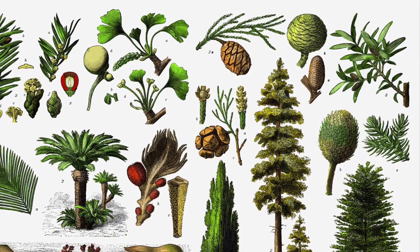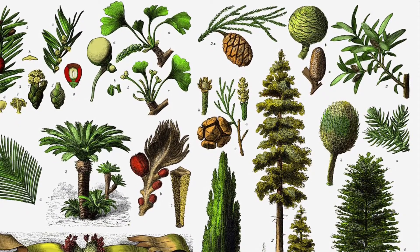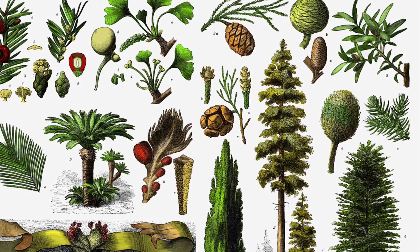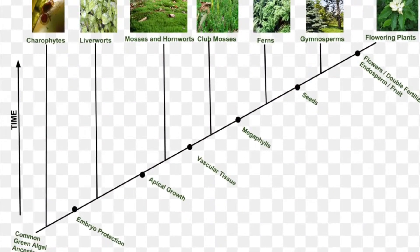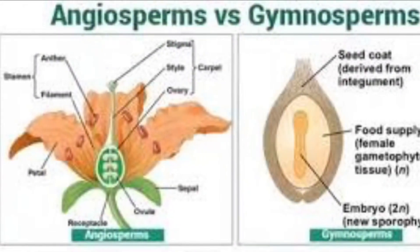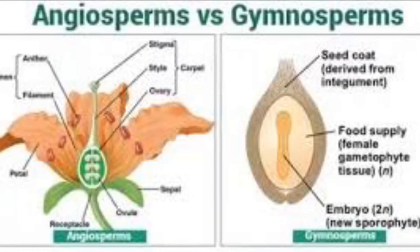This plant, ephedra, belongs to a class of plants called gymnosperms. Gymnosperms are very old plants. Pine trees are included in this class. They produce a seed outside of an ovary, hence the name gymnosperm, or naked seed.